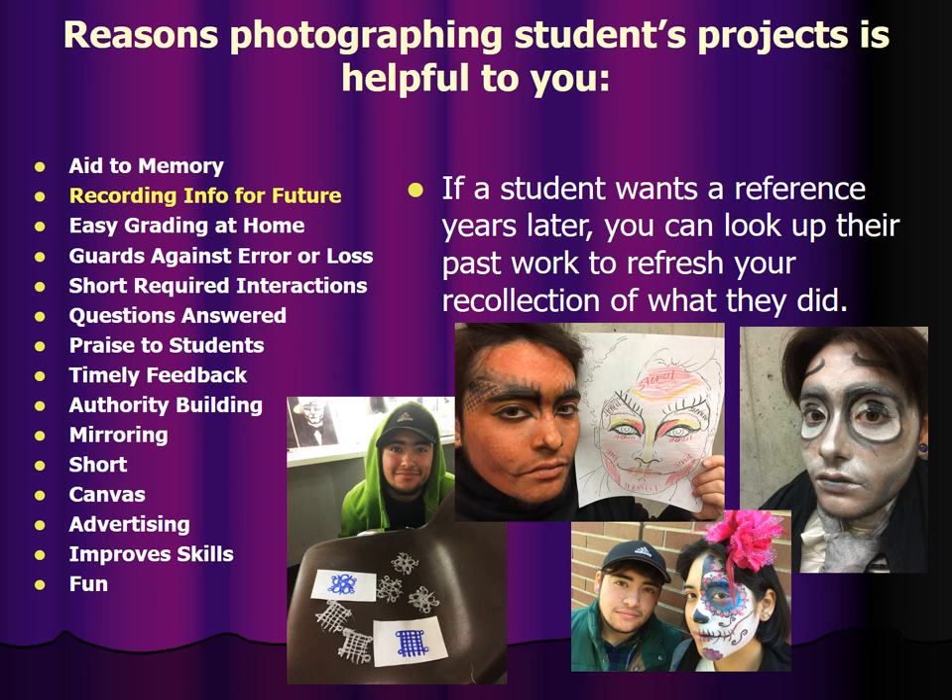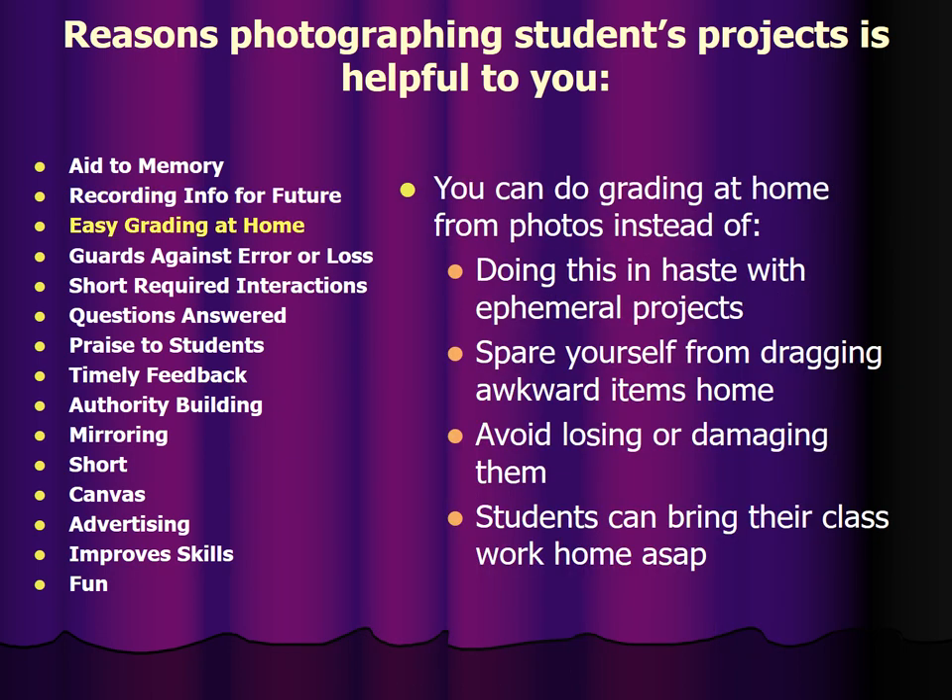If a student wants a reference, years later you can look up their past work to refresh your recollection of what they did while they were your student. You can also do grading at home from photos instead of doing this in haste with ephemeral projects, or you can spare yourself from dragging awkward items home or avoid losing or damaging items.